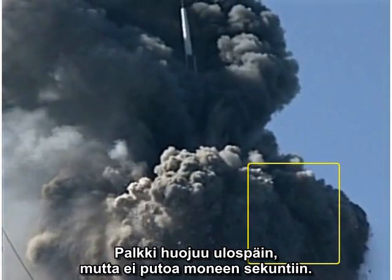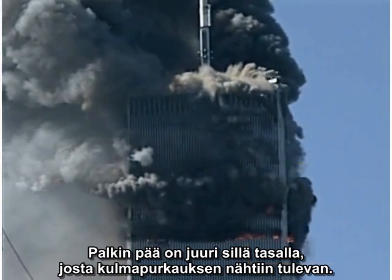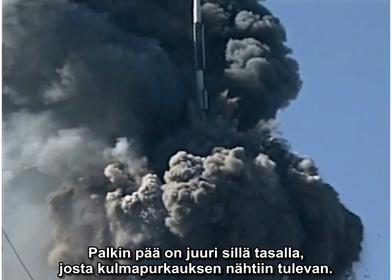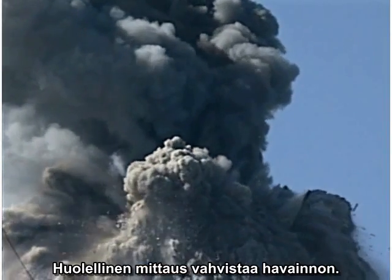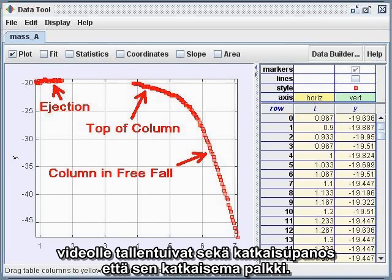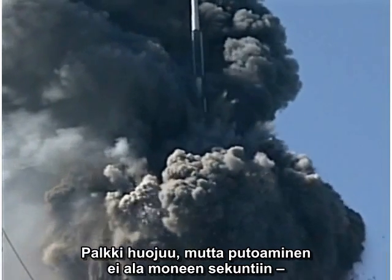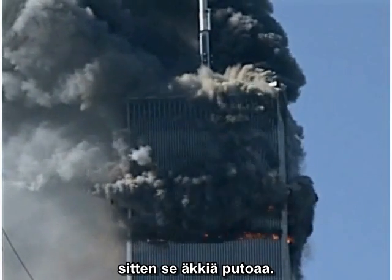It sways outward, but it does not fall for several seconds. Note that the top of this column exactly matches the height of the little corner puff. Careful measurements confirm this impression. The evidence is mounting that we are seeing not only a cutter charge in action, but the very column that is cut. The column sways, but it does not fall for a matter of seconds. Then it abruptly enters free fall.